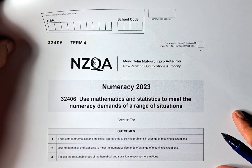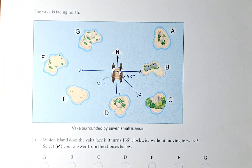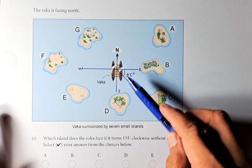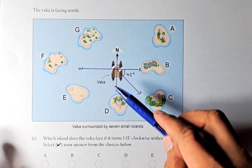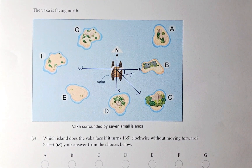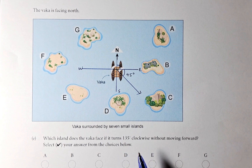1E is a straightforward question and we shall try to tackle it. So the Waka is facing north. This is north, this must be south, this must be east, this must be west. Which island does the Waka face if it turns 135 degrees clockwise without moving forward?